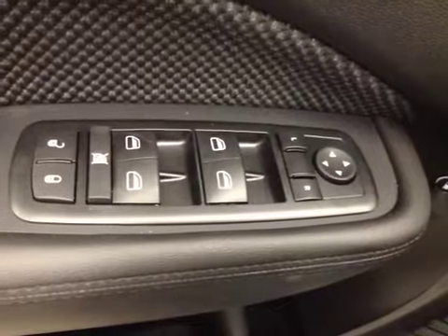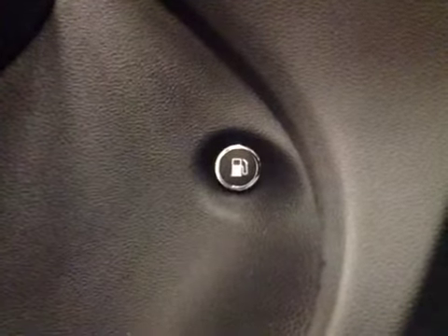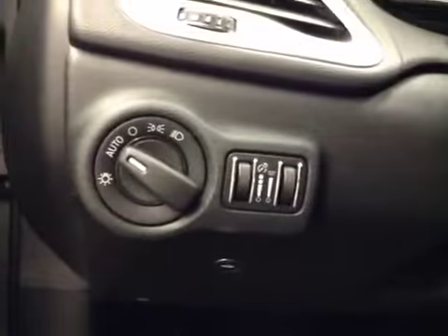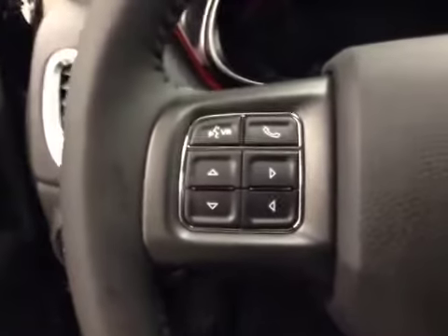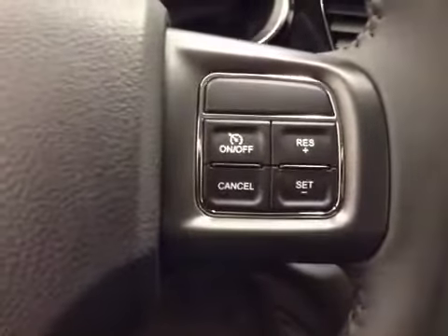Interior options include power locks, power windows, and power mirrors. Here we have our gas cap release, power trunk release, and our lighting options. Here's our hands-free communication controls and cruise control.